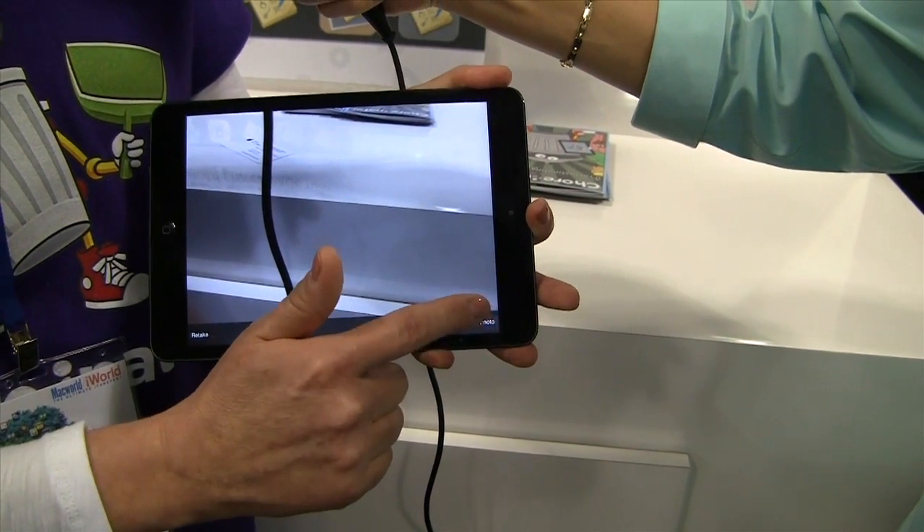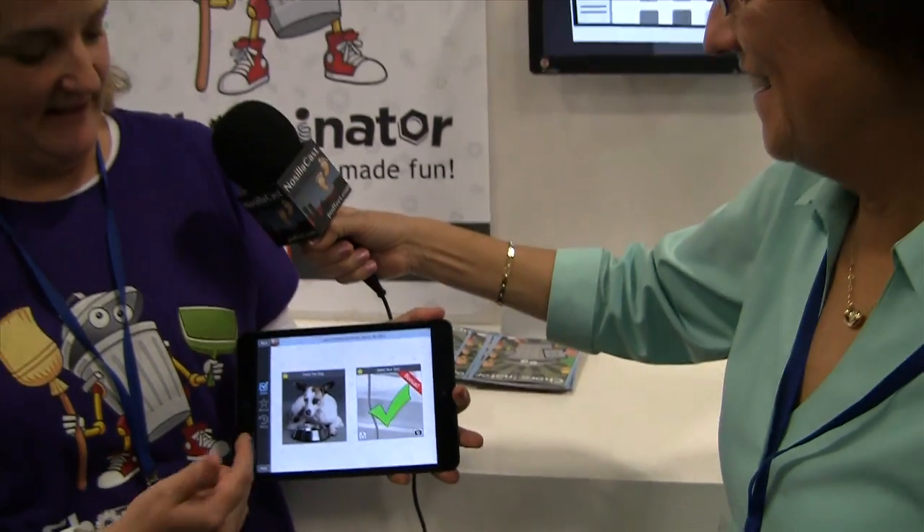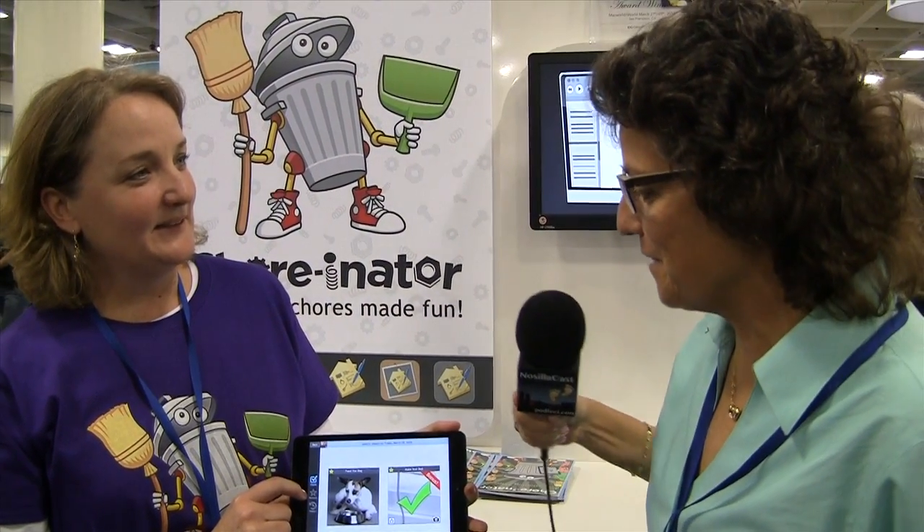That photo goes to the parents so that they can see what's been done. So the bed view has now been replaced with the picture she just took. That's awesome.